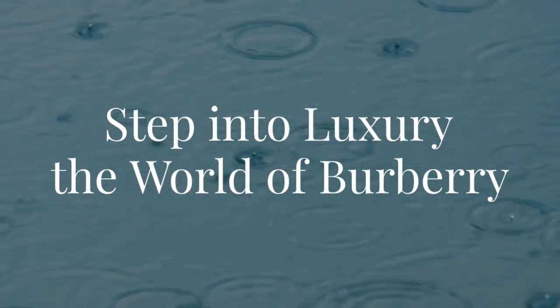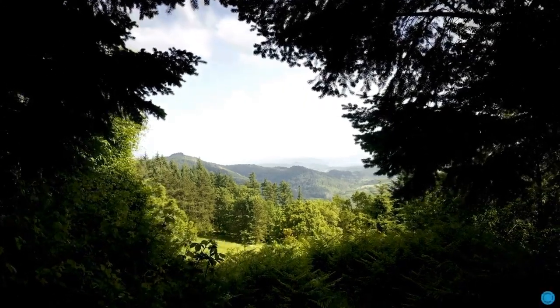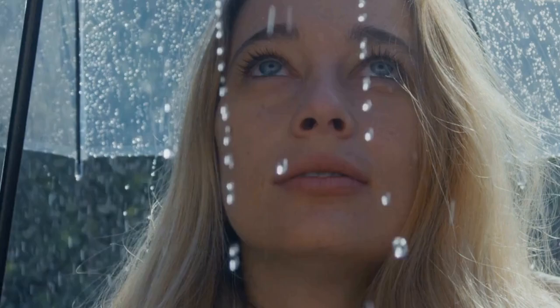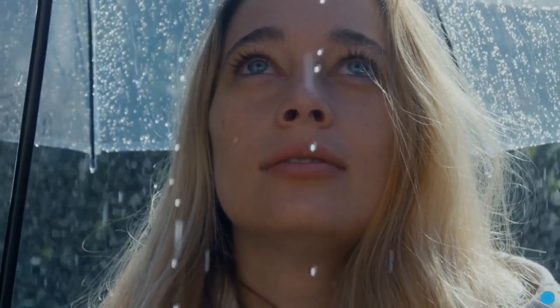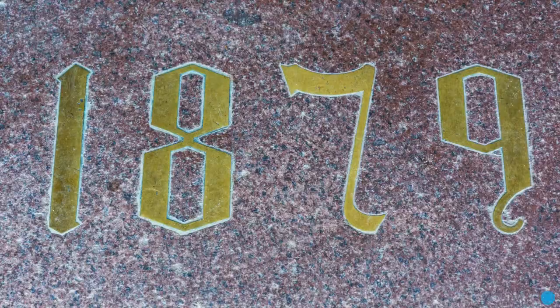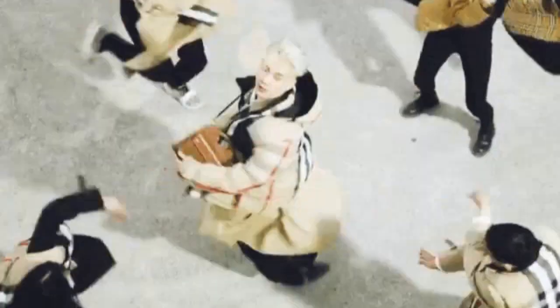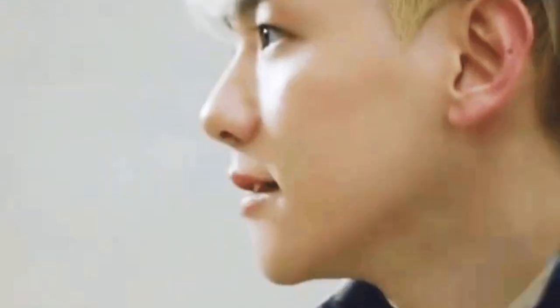Step into the luxury world of Burberry. The story of Burberry began with a vision for outdoor excellence. Thomas Burberry, frustrated by the lack of durable, waterproof clothing options, invented gabardine in 1879. This breathable, weatherproof fabric revolutionized rainwear, establishing Burberry as a pioneer in luxury outdoor apparel.